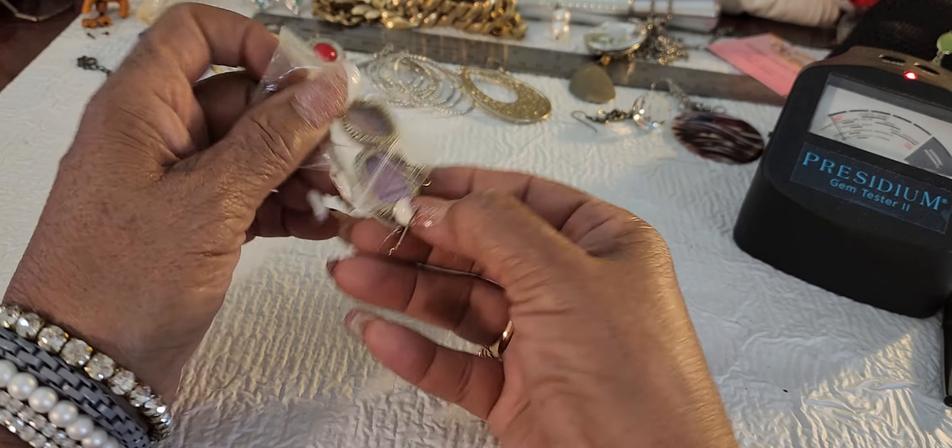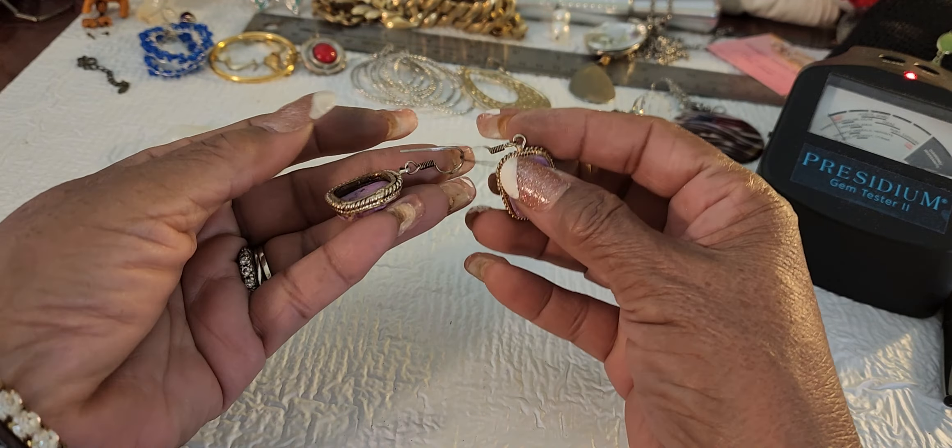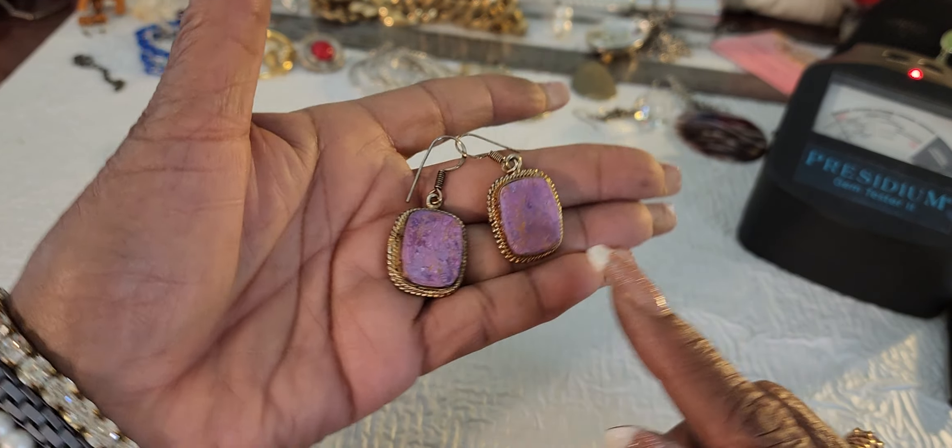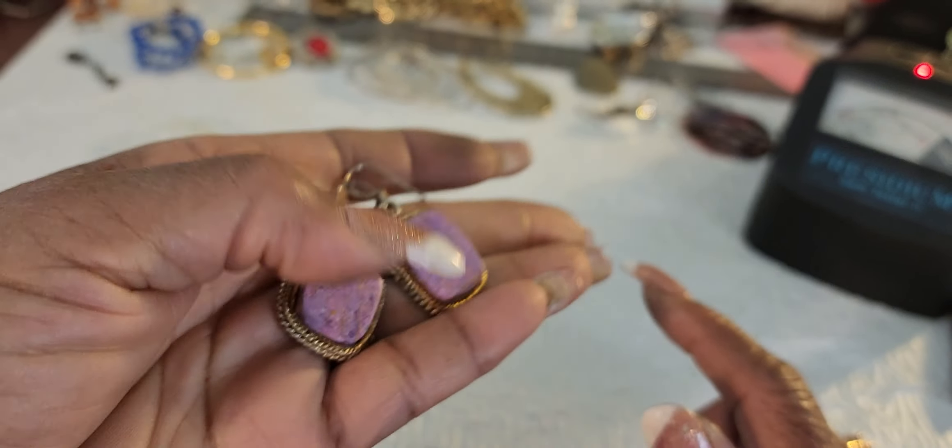Okay, let's see what these are. These are beautiful. Earrings - lovely. Aren't they lovely? Look at that stone. Doesn't really feel cold. She says she doesn't know what it is either, but it's a beautiful stone. See it? Very pretty. Two dollars. I don't know what that is, but it's pretty, isn't it?